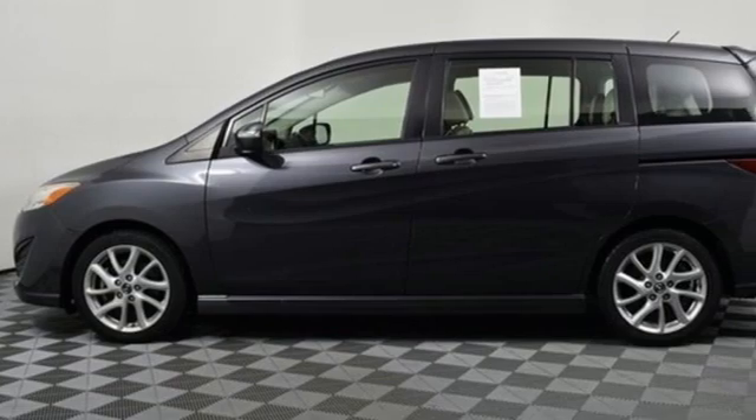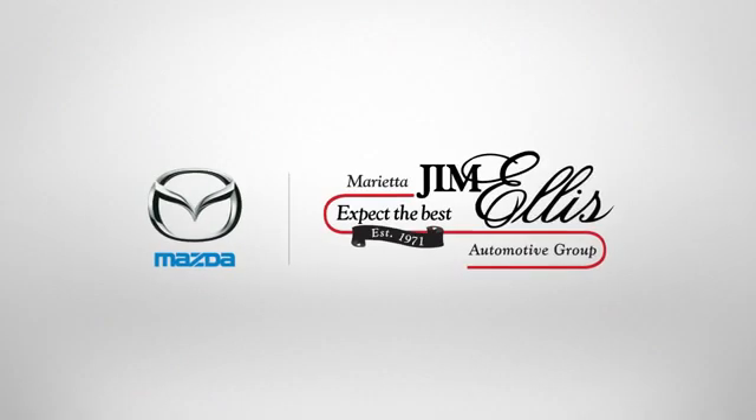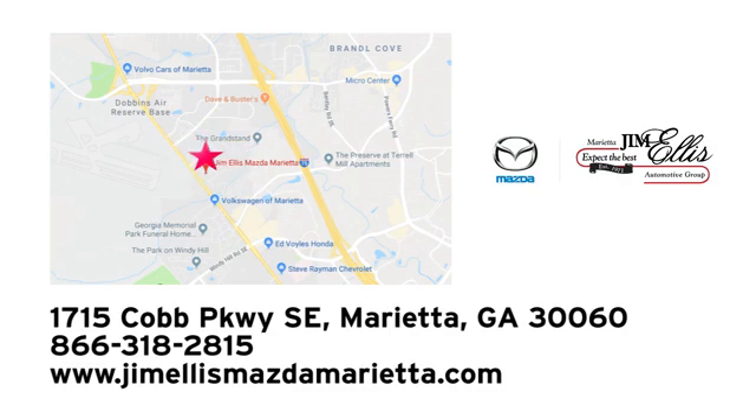If you've been waiting for the perfect time for a test drive, the time is now. Experience it today. At Jim Ellis Mazda Marietta, we prove every day that buying a car can be an enjoyable experience. We're conveniently located near Dobbins Air Force Base on Cobb Parkway.